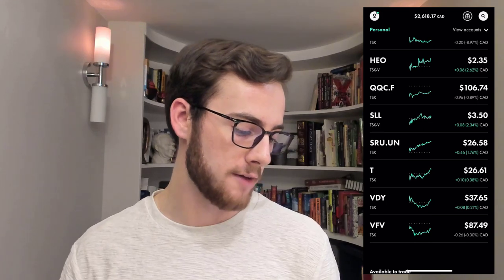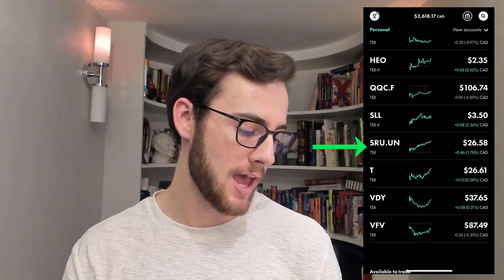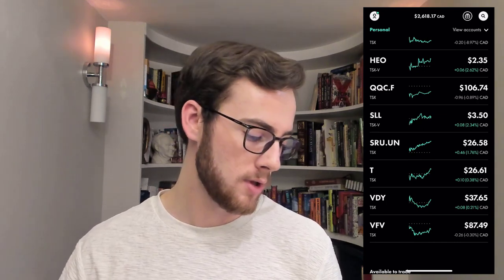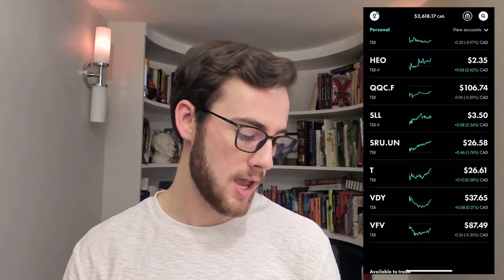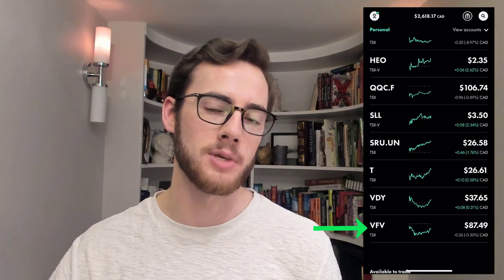I also have my new ETF QQC-F, plus two more dividend stocks: Smart Centers Real Estate Investment Trust (SRU-UN), which pays a nice monthly dividend to keep the cash flow up, and TELUS, a telecom company that is a great dividend stock and a growth play long term. And then my other two ETFs are VDY, the Canadian dividend paying ETF, and VFV, which tracks the S&P 500. So there you have it — my 10 stocks and three ETFs.